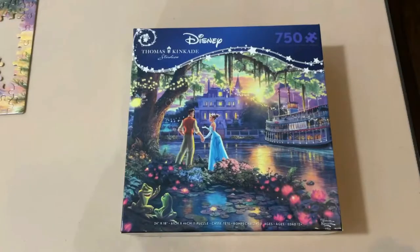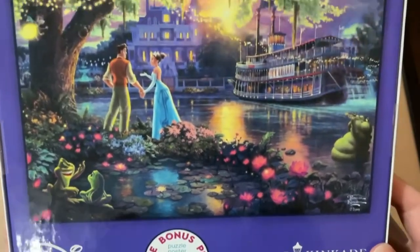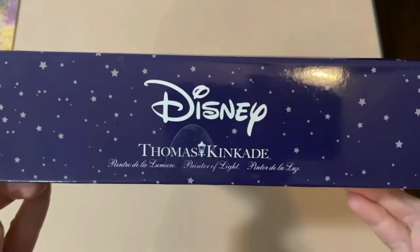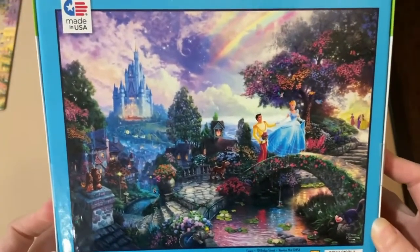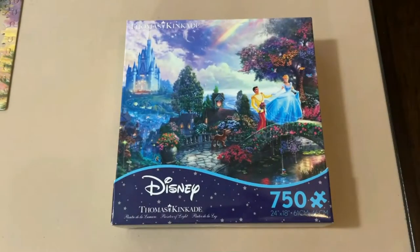My personal favorite artist for Disney is the Thomas Kinkade Studio Collection Series, by the company Ceaco. This one is 750 pieces and it's The Princess and the Frog — I'm really excited to do this one, I love the colors. This is also by Ceaco Puzzles: Disney Thomas Kinkade Studios 750-piece Cinderella Wishes Upon a Dream jigsaw puzzle. I have a lot of these Thomas Kinkade puzzles. He is absolutely my most favorite Disney artist — known as the painter of light. His use of colors and light is so amazing that I can't stop collecting these particular puzzles.